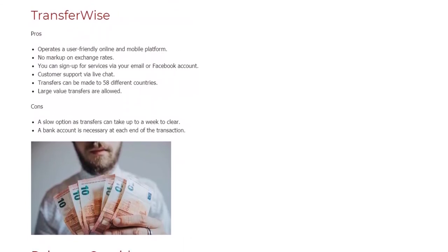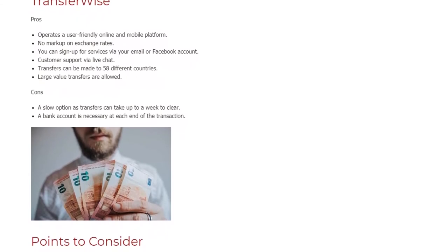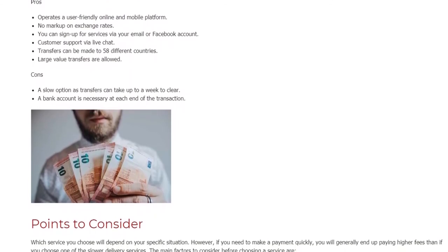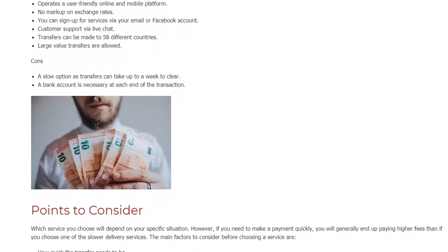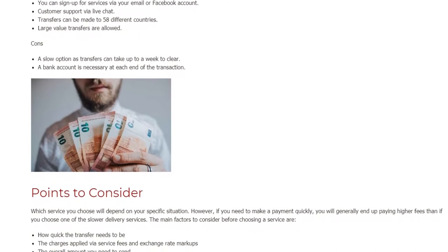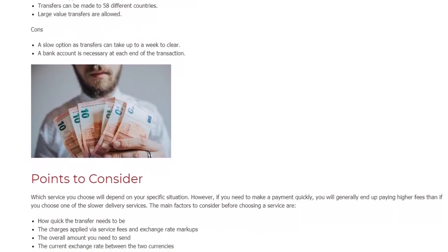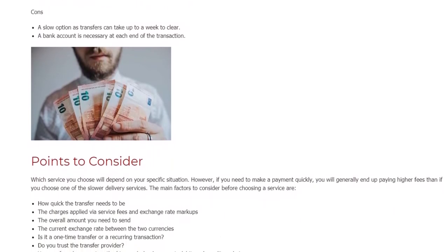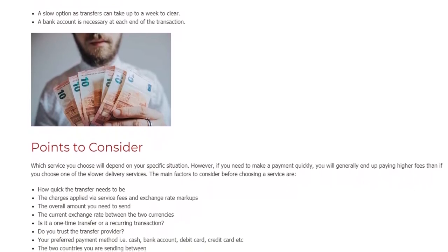Points to consider. Which service you choose will depend on your specific situation. However, if you need to make a payment quickly, you will generally end up paying higher fees than if you choose one of the slower delivery services. The main factors to consider before choosing a service are: how quick the transfer needs to be; the charges applied via service fees and exchange rate markups; the overall amount you need to send; and the current exchange rate between the two currencies.